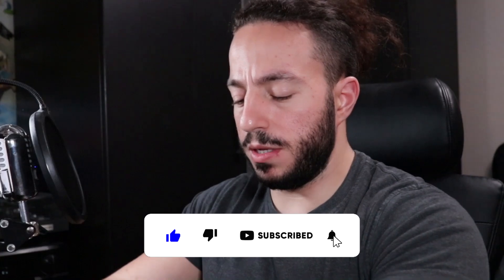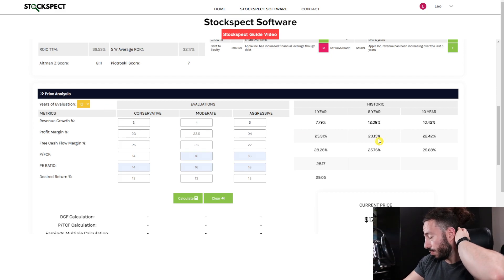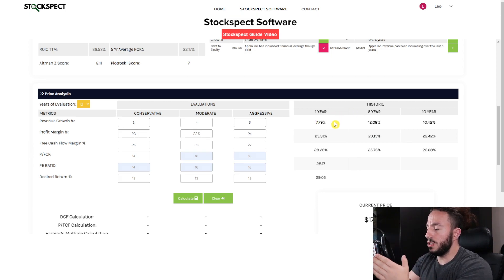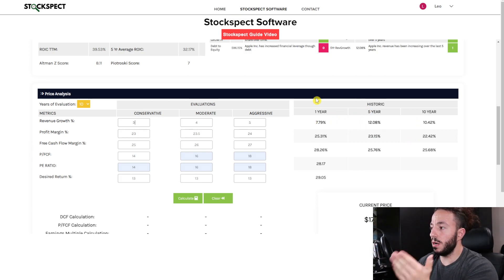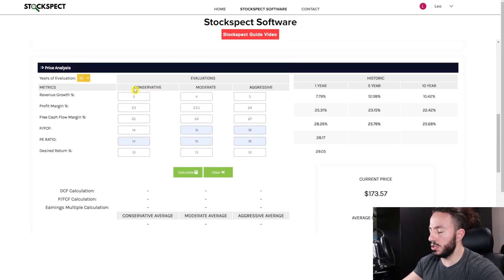If you're new to the channel, I'm going to show you the price analysis section. Essentially this part of the software is an intrinsic value calculator that works off different assumptions. The software comes with three different assumptions — conservative, modern, and aggressive — and you can evaluate up to 20 years. It provides information based on the historic numbers of what Apple has done, and what I've done is put in some assumptions on a conservative metric to try to price out what we should be paying for Apple today.